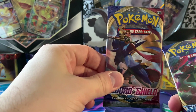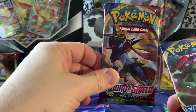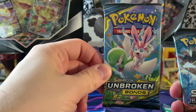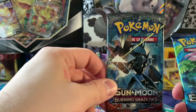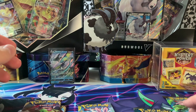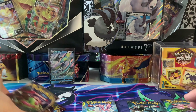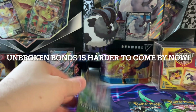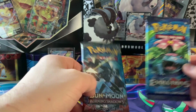So we have: Sword and Shield, another Sword and Shield, Unbroken Bonds — I don't think I've opened many Unbroken Bonds packs — Burning Shadows, and Evolutions as promised. Not a bad pack variety. Sword and Shield base I haven't opened much of, Unbroken Bonds definitely not much either. Burning Shadows and Evolutions are the ones I've opened the most of.